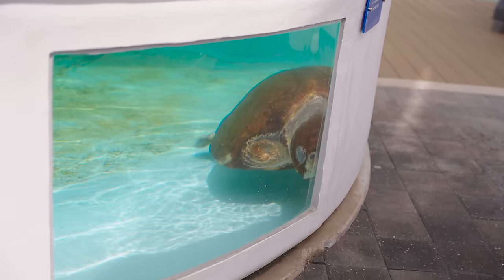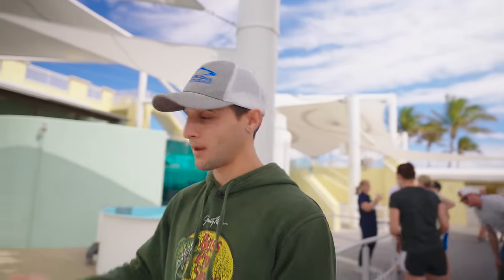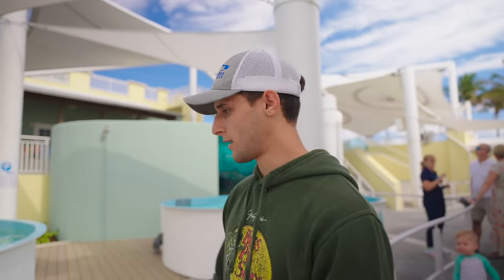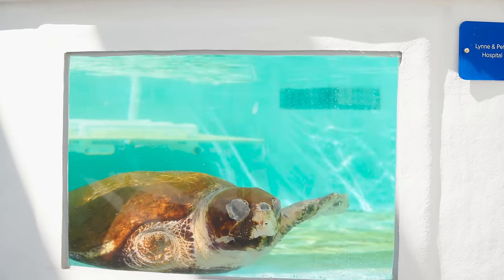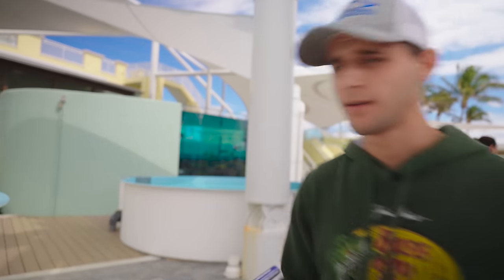I've never seen a sea turtle that big in my life. Remember, this is only a temporary home — it does seem like a small space but it's only to help them get better so they can eventually make their way back out. It's like a rehab — it's a stopping point because if they were left in the wild they probably wouldn't make it. This is their second chance at life. He's probably 30 to 40 years old, but let's find that out.